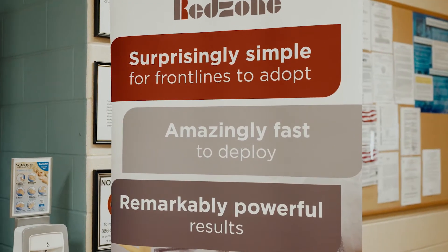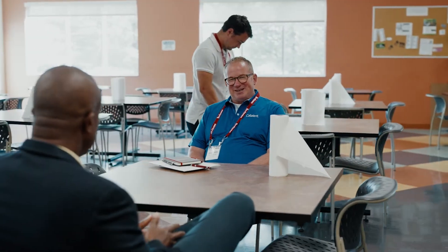Welcome to Cincinnati. Thank you guys for joining us here. This is really about introducing these guys and letting them talk about their Red Zone experience.